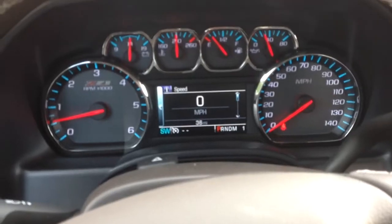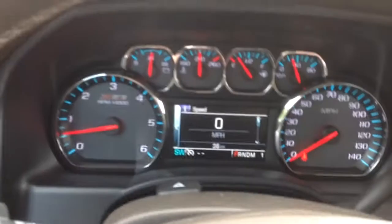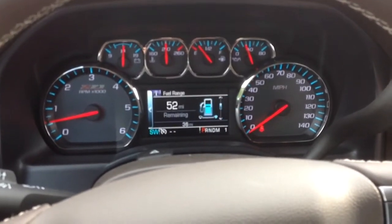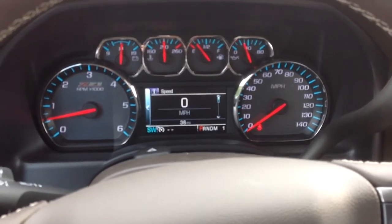Hop inside here — a whopping 36 miles on this thing, pretty crazy. You can control everything right here from this D-pad, including your info. You can cycle through your trips, fuel range, oil life, and tire pressure — all those good things.